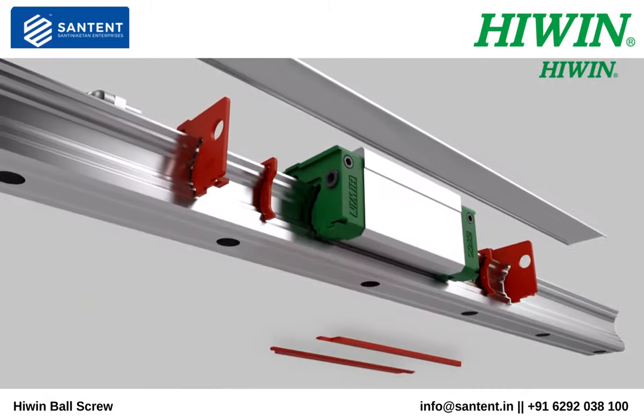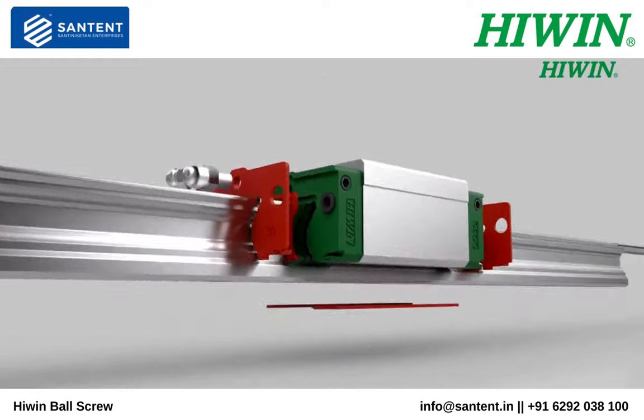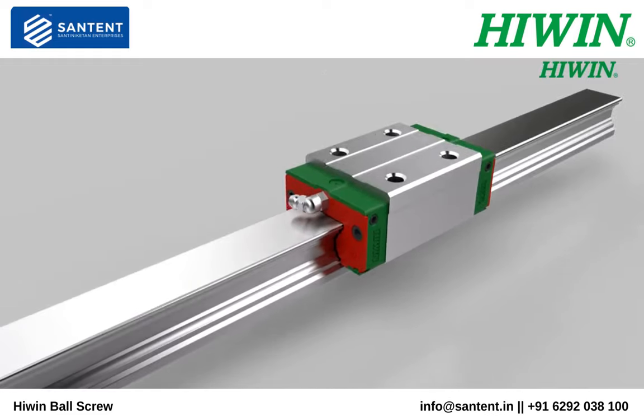Extend the maintenance life of your guideways tenfold. Standard lubrication interval is 100 kilometers.